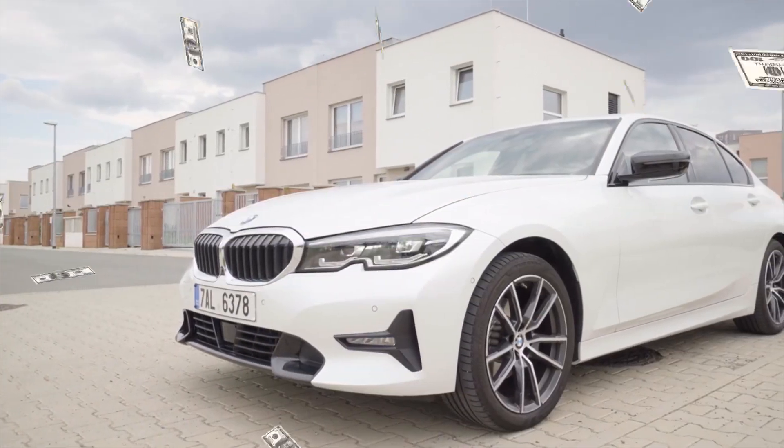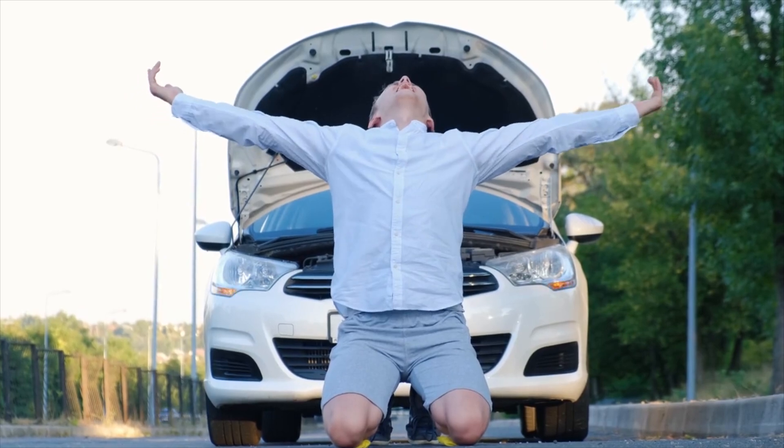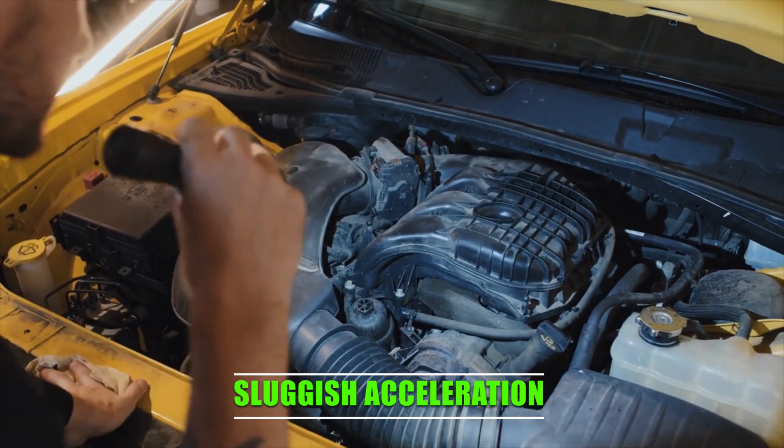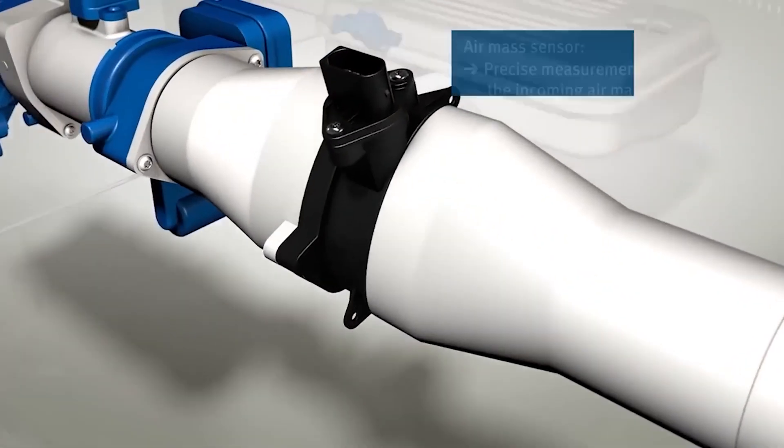Is your car secretly begging for help? Your car might be sending out distress signals without you even realizing it. If you've noticed rough idling, sluggish acceleration, or an unexpected drop in fuel efficiency, you might be dealing with a failing mass air flow MAF sensor.